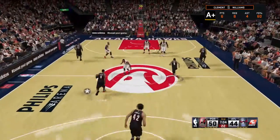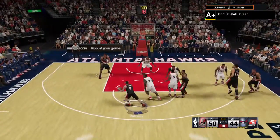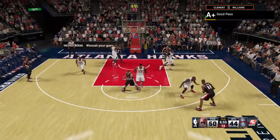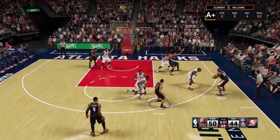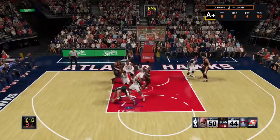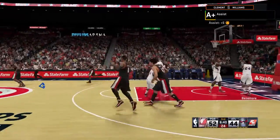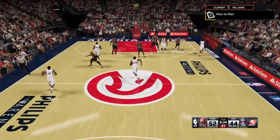Two minutes gone in this third quarter. Lillard gets the screen from Williams. Lillard passes to Williams. Outside Batum. Back to Williams. Portland needed to get off a shot — and there's Lillard on the assist by Williams. 14 points for Damian Lillard. They made three of their first four shots here to start this half.